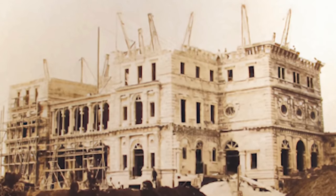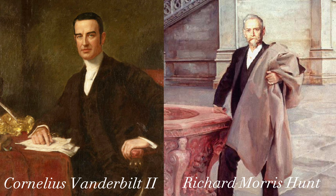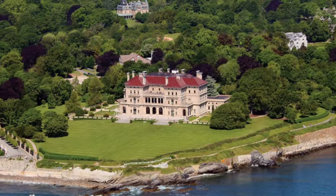Work on the Breakers began in 1893 and was completed in just over two years. Together, Cornelius Vanderbilt and architect Richard Morris Hunt envisioned a Renaissance palace, similar to those in Genoa and Turin. In the end, the home covered nearly an entire acre on the Vanderbilt's 11-acre oceanfront estate.